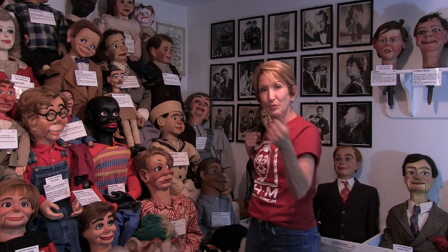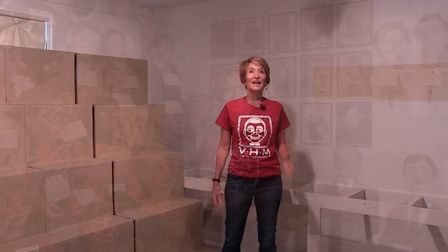In the 1970s these bleachers were built, and today they hold over a hundred dummies. In addition to that, a whole section rolls out and has storage underneath where we keep the clothing inventory and other ephemera. And through the magic of time travel, I can show you...